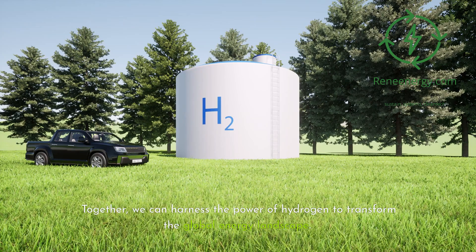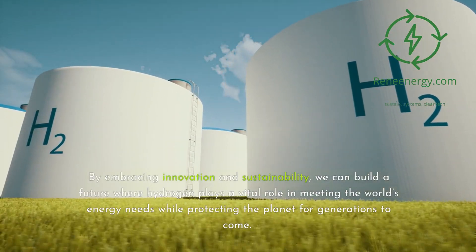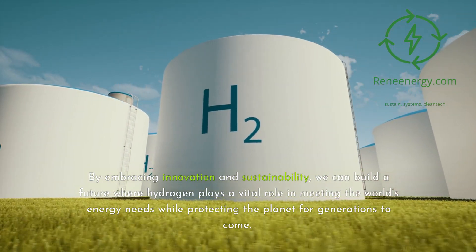Together, we can harness the power of hydrogen to transform the global energy landscape. By embracing innovation and sustainability, we can build a future where hydrogen plays a vital role in meeting the world's energy needs while protecting the planet for generations to come.